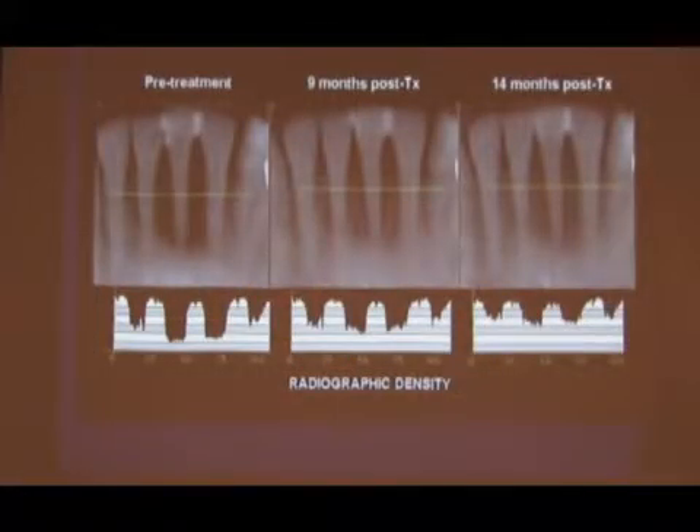If you could get results half this good, I think you'd take them. Look at this — they measured radiographic density over time, so more dense bone had a different reading. And that's very impressive.